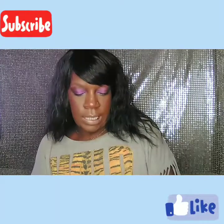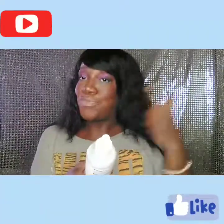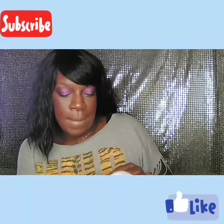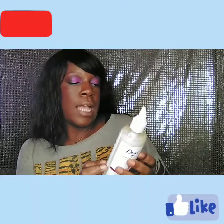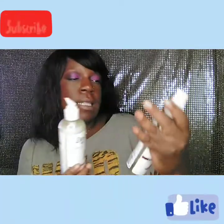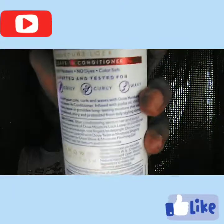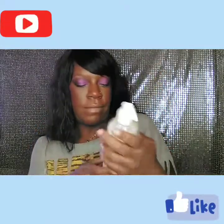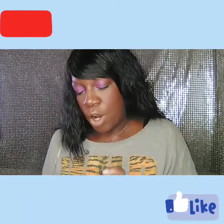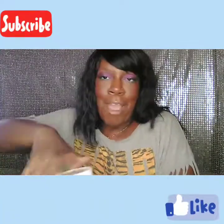The next one I got was the Dove Amplified Textures Moisture Lock Leave-In Conditioner for Coils, Curls, and Waves — moisture amplified blend with jojoba oil. It also has the Building Girls' Self-Esteem stamp and the CROWN Coalition logo. Then I got the Twist-In Moisture Shaping Buttercream for Coils and Curls, also with the moisture amplify blend with jojoba oil.